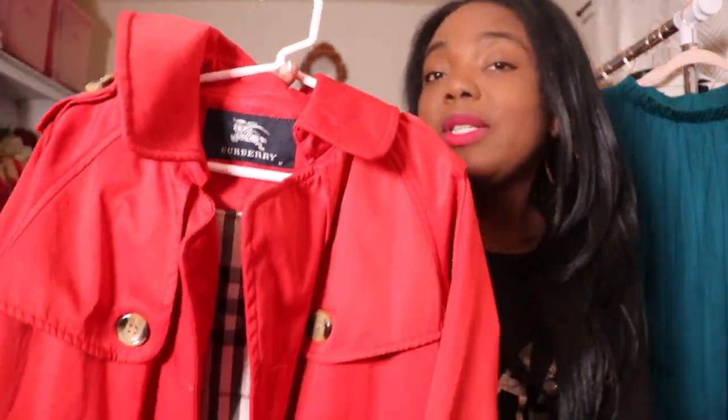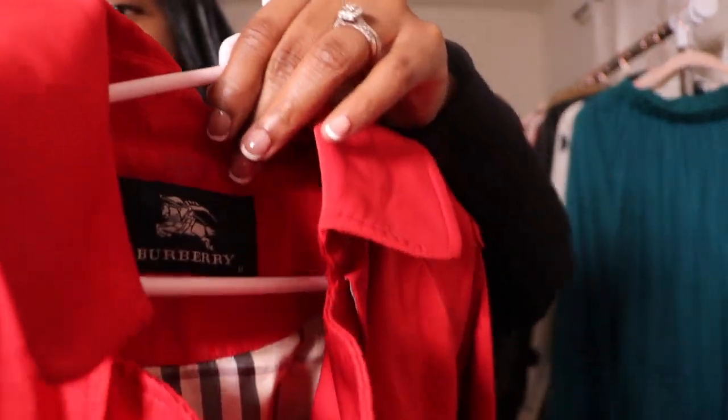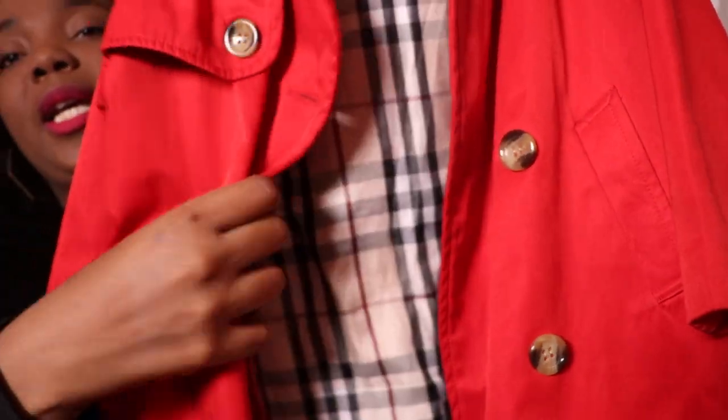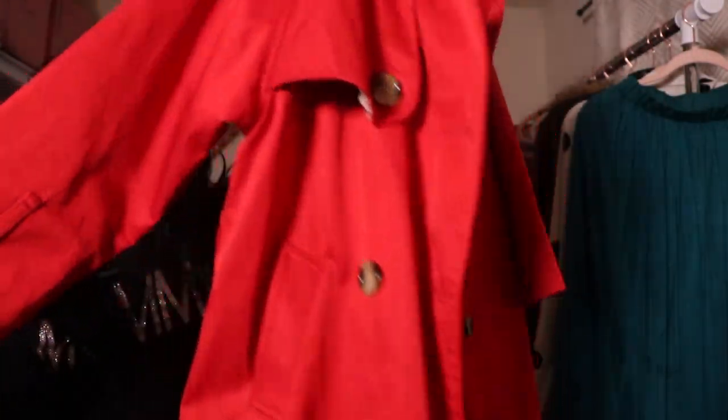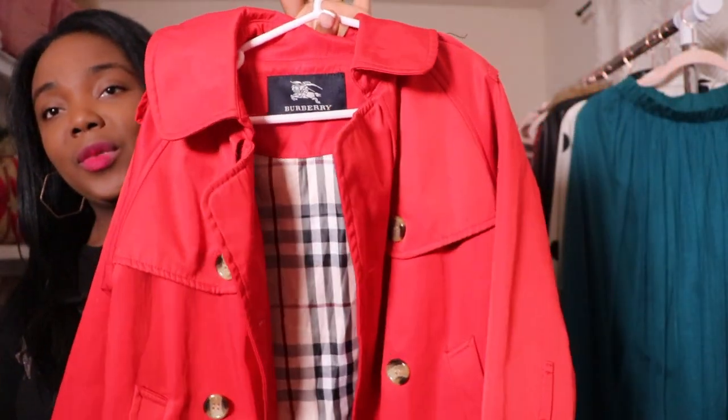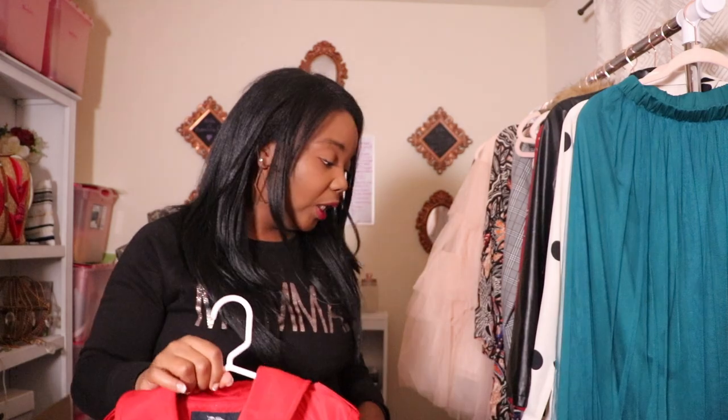Some of you that follow me on Instagram already saw that I purchased a Burberry coat for her when she gets older as well. And this was $10 — it's an authentic Burberry coat. I cannot wait for her to wear this when she gets older. If you're not thrifting, you are missing out. Literally, you are really missing out — I find so many great items.